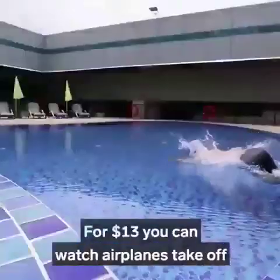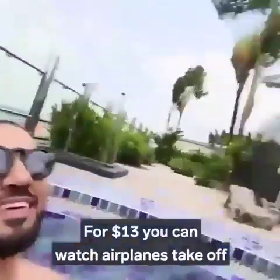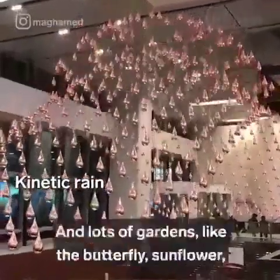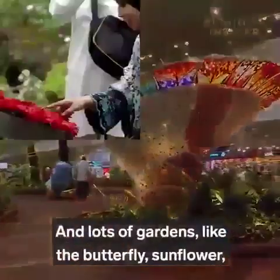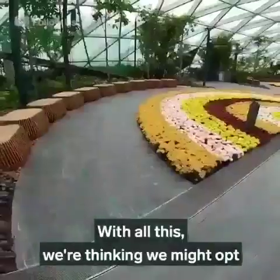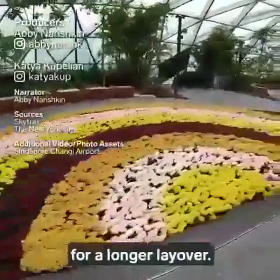There's a rooftop pool — for $13, you can watch airplanes take off around you as you swim. There's also a 24-7 free cinema, mind-bending art, and lots of gardens like the butterfly, sunflower, cactus, and orchid gardens. With all this, we're thinking we might opt for a longer layover.